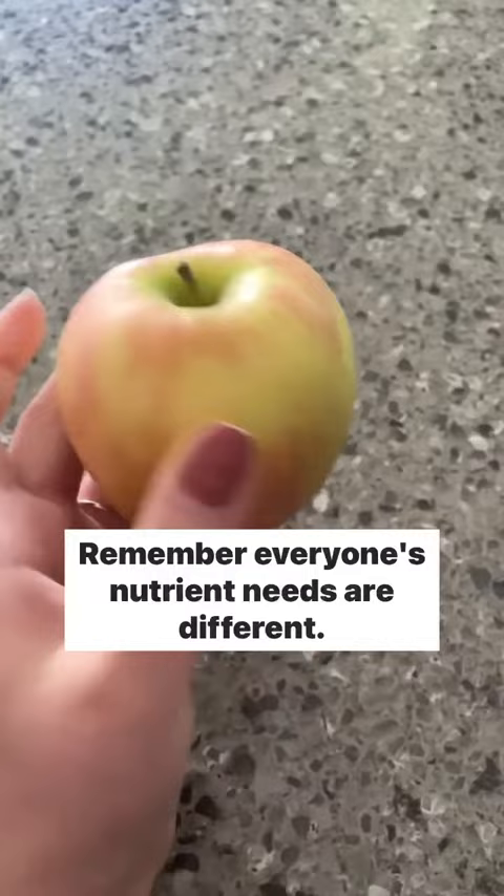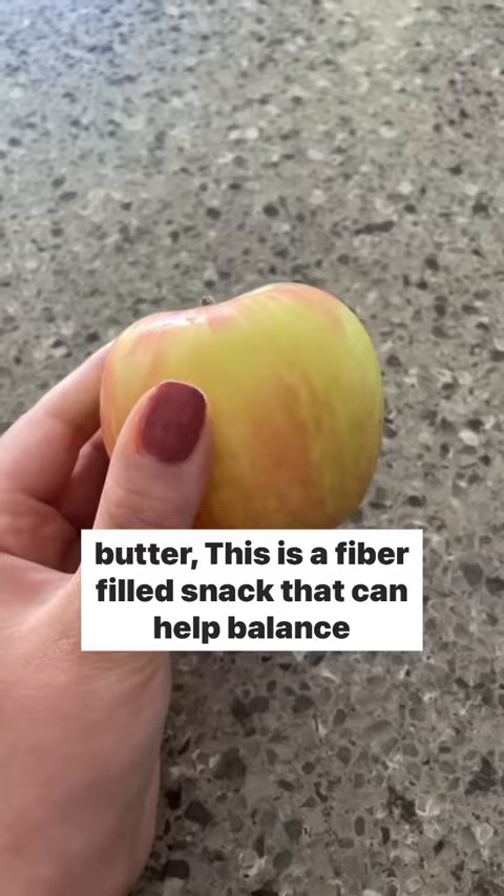Remember, everyone's nutrient needs are different. For an after-dinner snack, have an apple with some peanut butter. This is a fiber-filled snack that can help balance your blood sugars because it has plant-based protein and healthy fats in it.